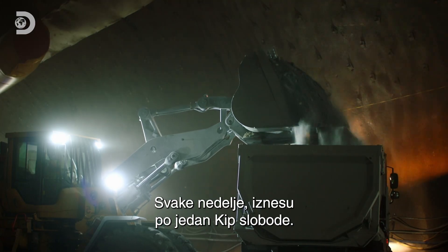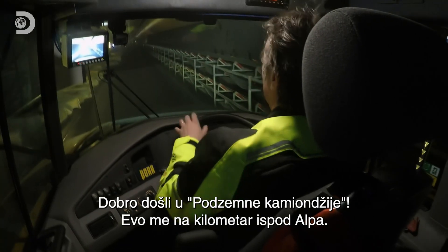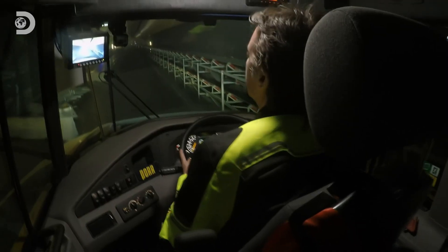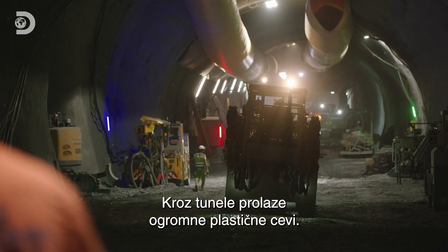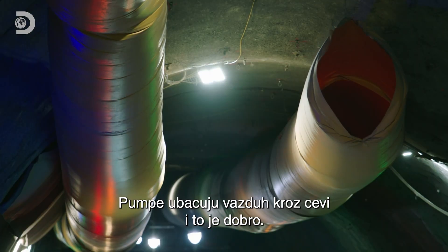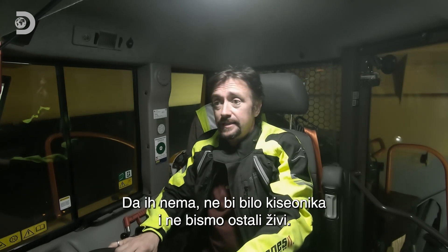That's rubble the weight of a Statue of Liberty every week. There might be a whole series in this — welcome, you've just joined me on Underground Truckers. I'm hundreds of metres beneath the Alps. Everywhere along all of these tunnels you see these huge plastic tubes — they're for ventilation. There are pumps dotted about pushing huge volumes of air down them, and it's a good job they are, because without that air there wouldn't be enough oxygen down here to keep us alive.